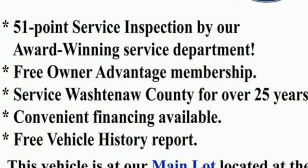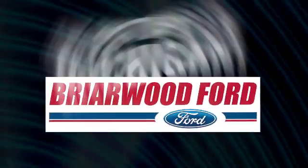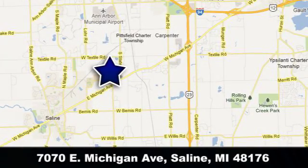This F-150 delivers. Take it for a test drive today. Briarwood Ford has the best deals in the state of Michigan. Briarwood Ford is conveniently located at 7070 East Michigan Avenue in Saline, Michigan.